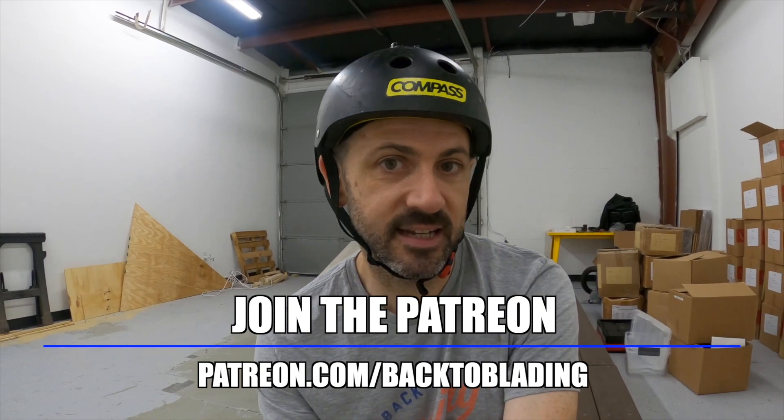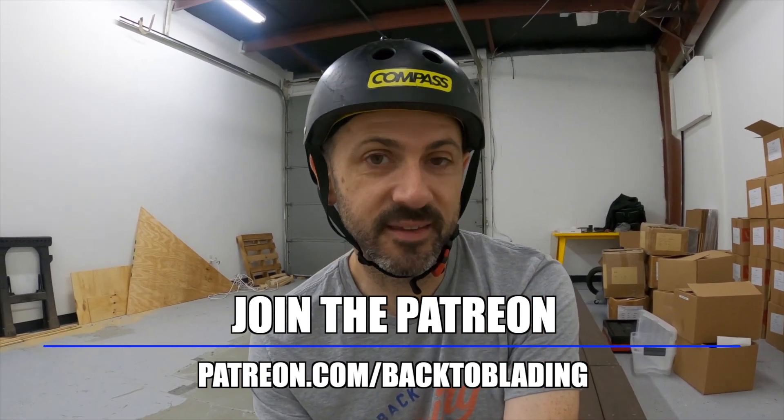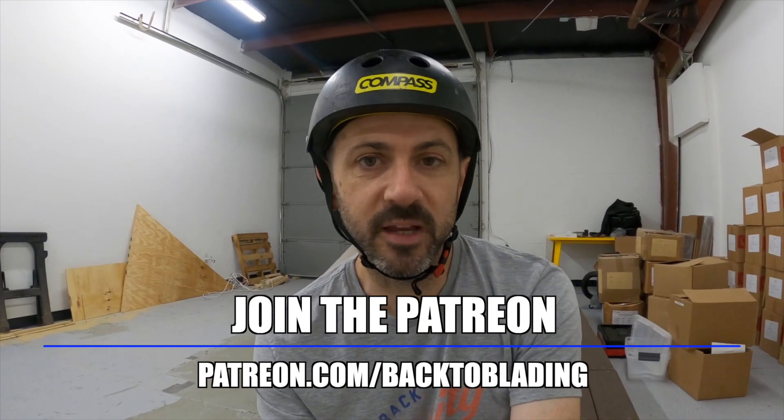I'm going to be skating in here fairly often — trying to come out a couple of times a week during my lunch break. I'm doing live streams, so if you're interested, make sure you subscribe and hit the bell so you know when I go live. It'll usually be around lunchtime. If you want to watch the live streams after they're done, you should join the Patreon — backtoblading.com/Patreon. It's a buck a month and gives you access to all of the podcast feed before we publish it, as well as all the live streams with music I'm not allowed to play on YouTube. The money helps build the ramps back here so we can skate and make more content. Even if you're not interested, the live streams will be available as we go live, and we might have some friends come over. It should be a really fun series.